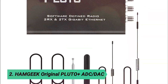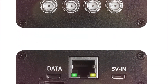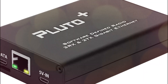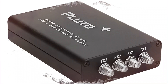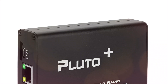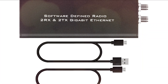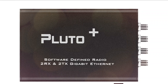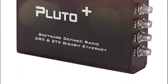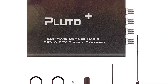At number 2, the Hamgeek Original Pluto ADC DAC. The Hamgeek Pluto Plus is an upgraded SDR platform designed to improve upon the Audi add-on Pluto, offering 2TX and 2RX support for enhanced performance. With an AD9363 ADC DAC hackable to AD9361 or AD9364, it covers an RF range of 70 MHz to 6 GHz. It features a Zynq 7010 FPGA, 512 MB RAM, and 32 MB flash, while Gigabit Ethernet and USB OTG provide high-speed connectivity. Supporting microSD booting and powered via 5V Micro-USB, this device is a compact yet powerful SDR solution.